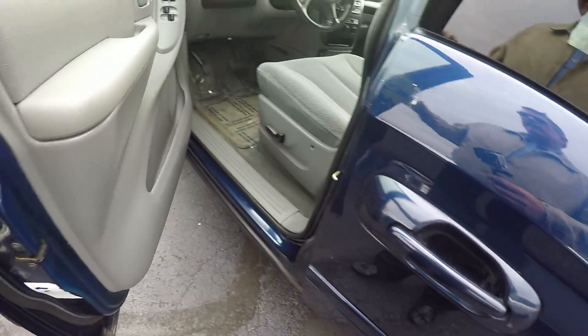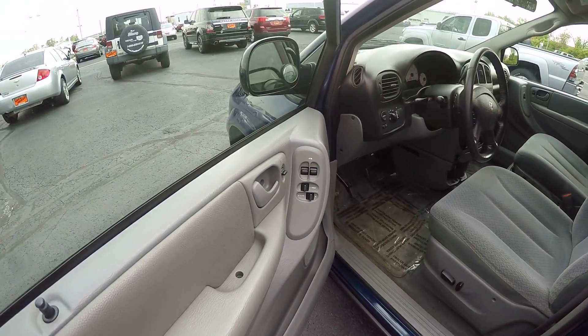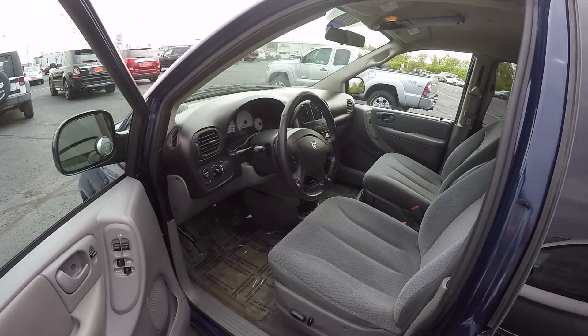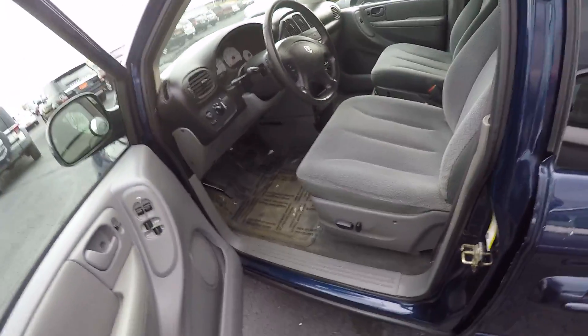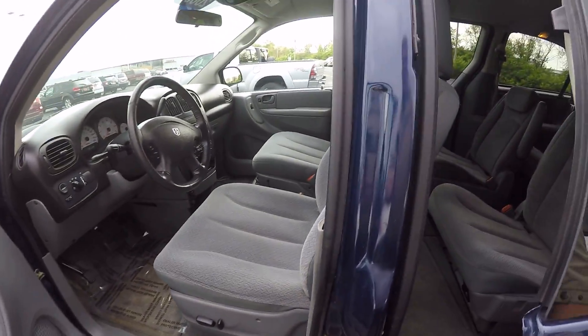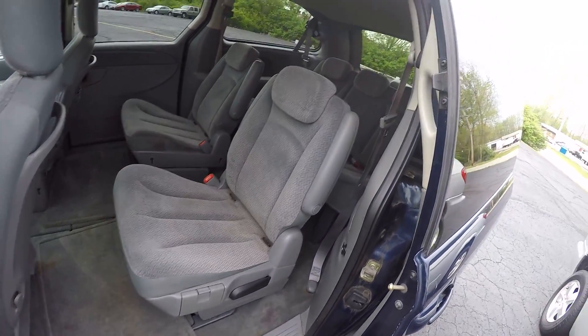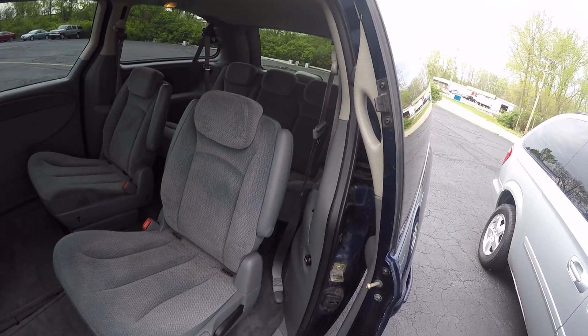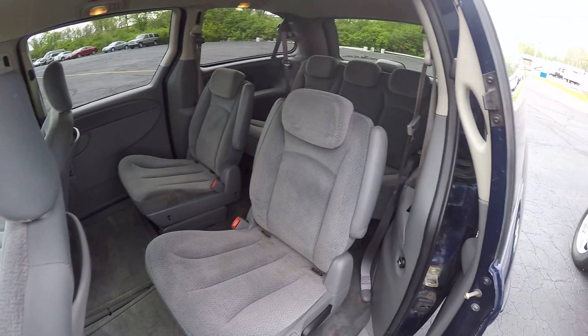Looking on the inside, we've got the cloth interior with the power driver seat, power windows and locks, tilt steering and cruise control. Front bucket seats, second row buckets, and the third row in the back. This is a stow-and-go.